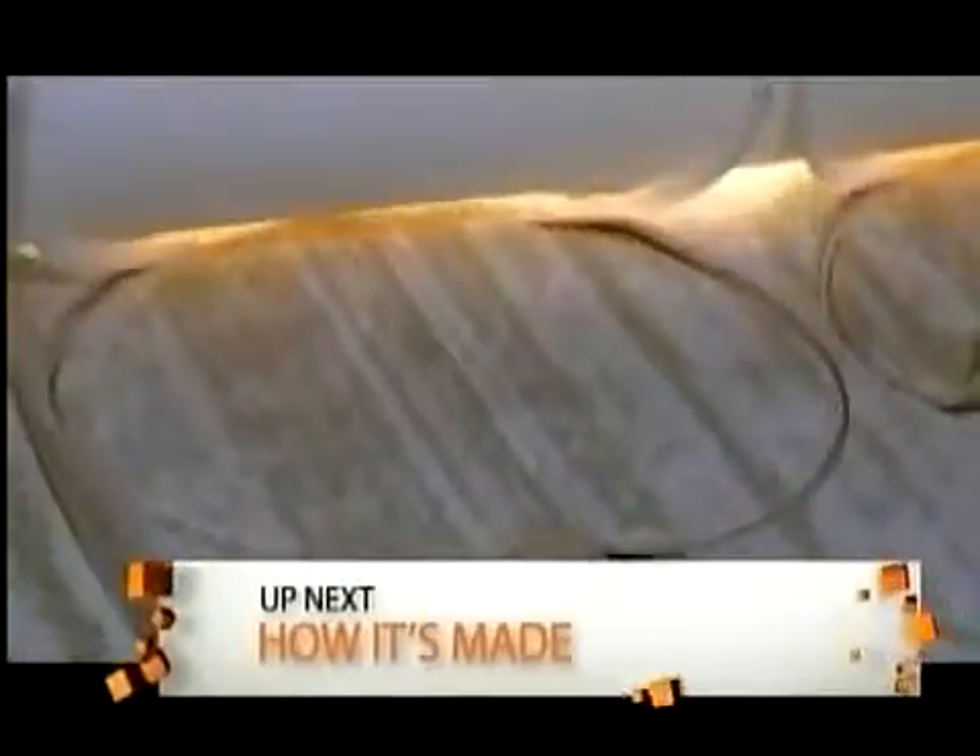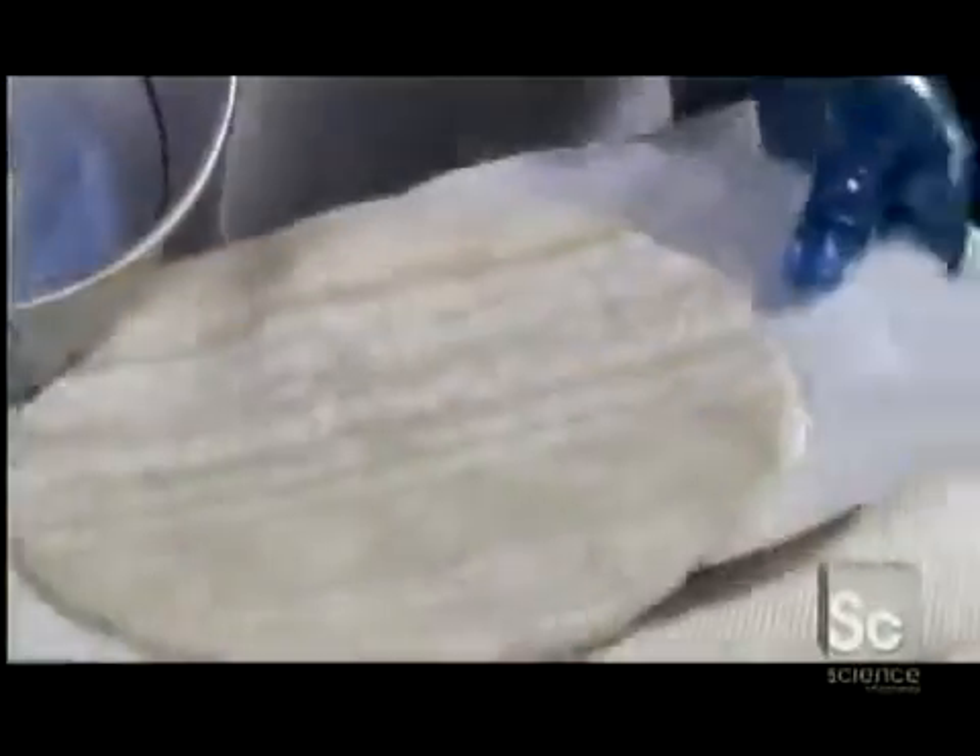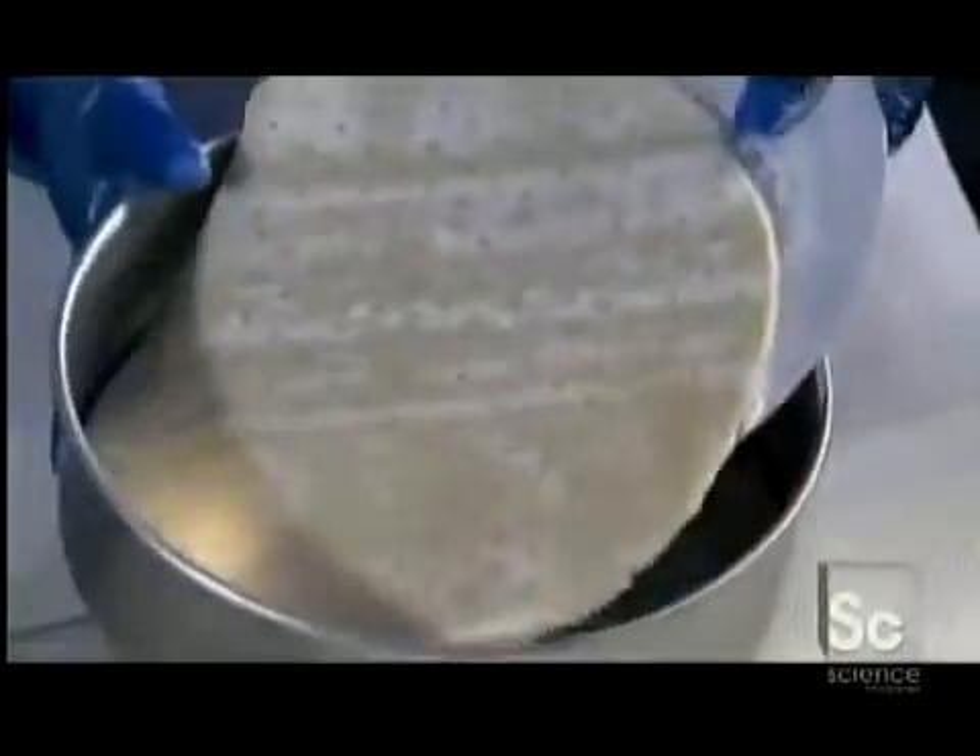The next roller has plastic circles that work like cookie cutters, slicing the dough into cake-sized disks. The leftover pieces go into new batches of dough. Each dough circle goes into a pan, then bakes at 375°F for 16 minutes.